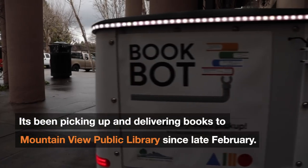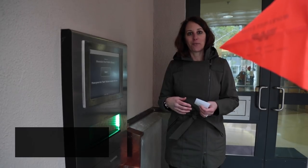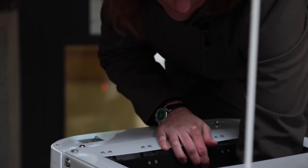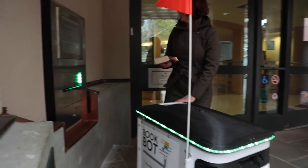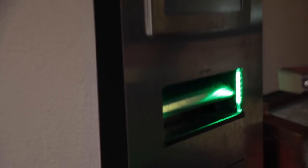Right now it's just return — so if you're home and you have a book that you want to return to the library, you call the BookBot and it'll come to your door. Our library staff will come out when the BookBot gets here, check all of the materials down below, pull out the items, and then put them in our automated book return.